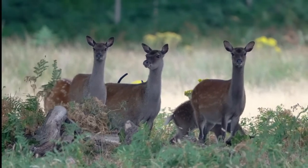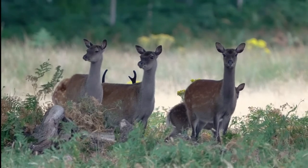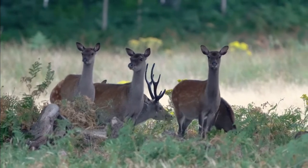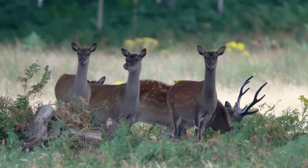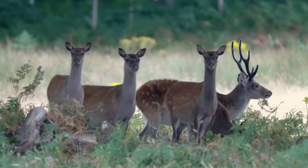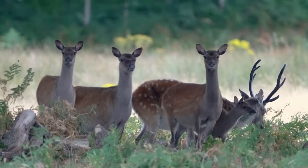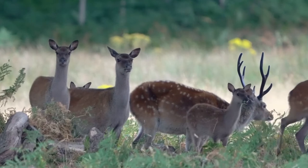I must admit when I filmed them in the winter, especially the bucks, they can look almost quite sinister and intimidating in the winter colours, but here they look quite attractive. Possibly not as good as the poster boy red deer, but they're certainly competing in the looks stakes with the fallow deer.